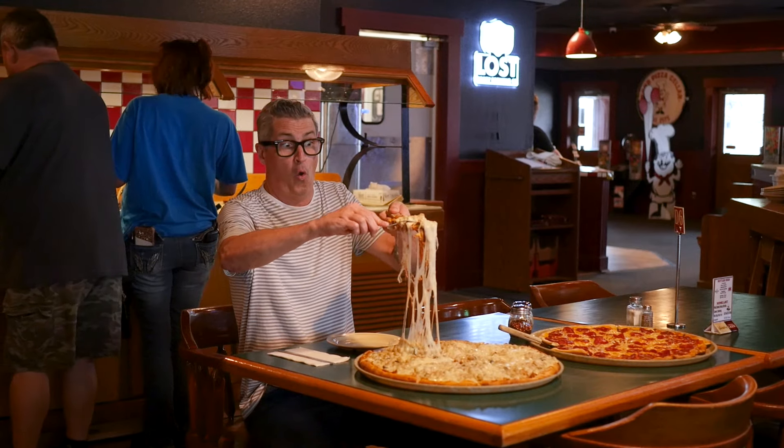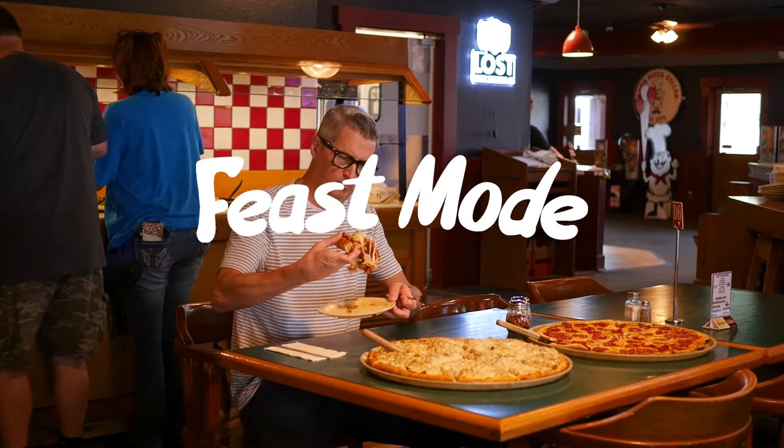Next time you plan a trip to Hot Springs, Arkansas, we'd love you to stop by Rod's. You can dine in or come to the drive-thru.